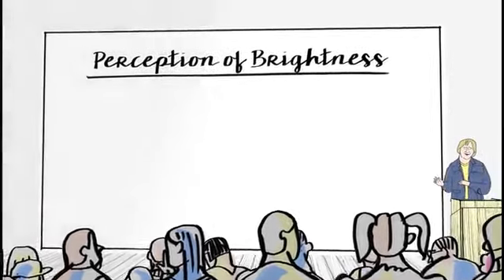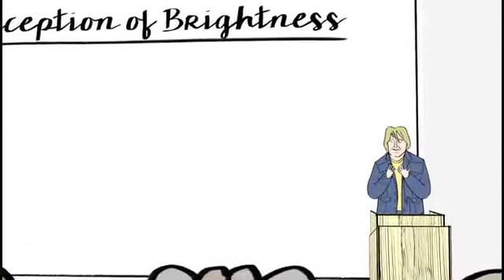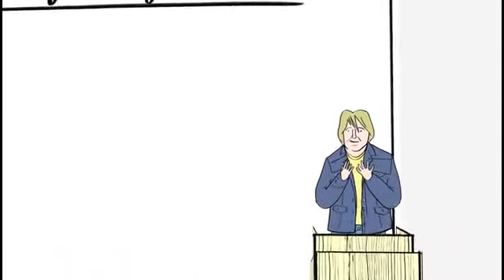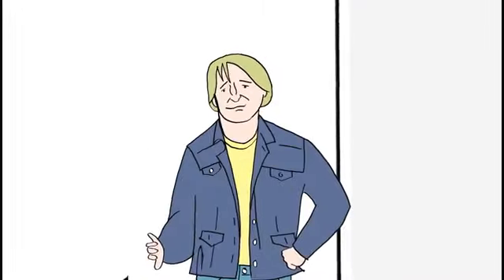In particular, in the case we're looking at, there's a simple assumption: shadows make surfaces darker. And so, if a surface isn't in shadow, we would assume that it's lighter than it looks. And we actually see it as lighter.